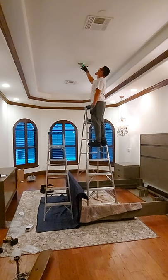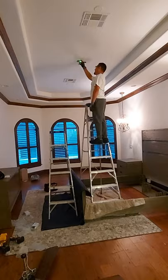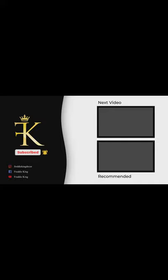I want to take this opportunity to thank all of my subscribers for continuing to connect with me. If you are not a subscriber, please take this opportunity to hit that subscribe button and click the notification bell so you will always be notified of future uploads. This is Freddie of Freddie King's Home Decor — I hope you will connect with me again real soon. Bye bye!